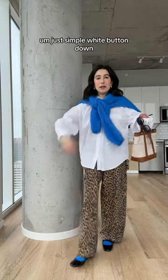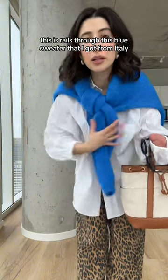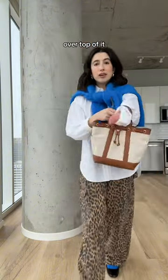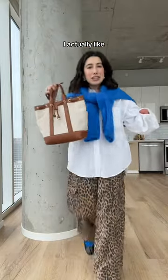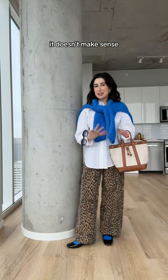Just a simple white button-down, this is Rails, then this blue sweater that I got from Italy over top of it. Veronica Beard bag — I actually love how this bag fits the look. It just doesn't make sense, and that's why.